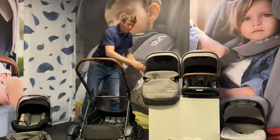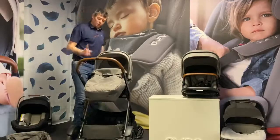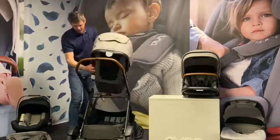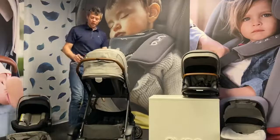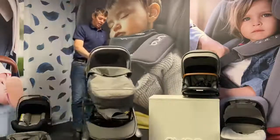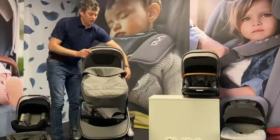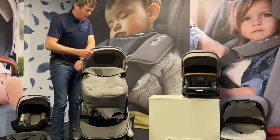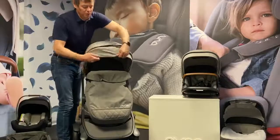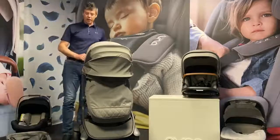The same applies when the seat unit's on. The seat unit, much the same as the carry cot, can face the parent but also flip off and face the opposite way as well. So we can have this facing both directions, making it really easy to use as a single pushchair. The pushchair seat unit also has the dream drape built in — there's a zip at the top that we can open up to remove and extract the dream drape, giving great coverage for the child.